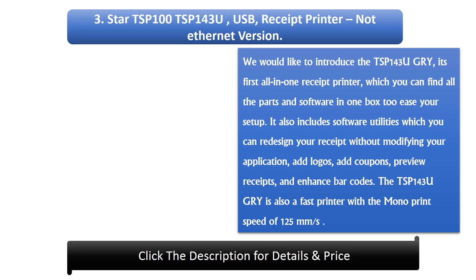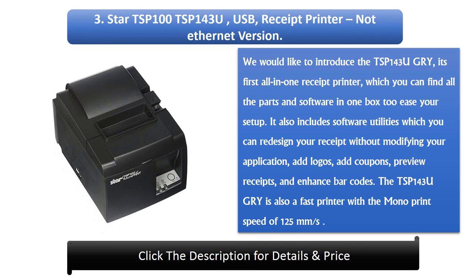Number 3: Star TSP100 TSP143U USB receipt printer, not Ethernet version. We would like to introduce the TSP143U GRY, its first all-in-one receipt printer, which comes with all the parts and software in one box to ease your setup. It also includes software utilities which allow you to redesign your receipt without modifying your application, add logos, add coupons, preview receipts, and enhance barcodes. The TSP143U GRY has a monoprint speed of 125mm per second.